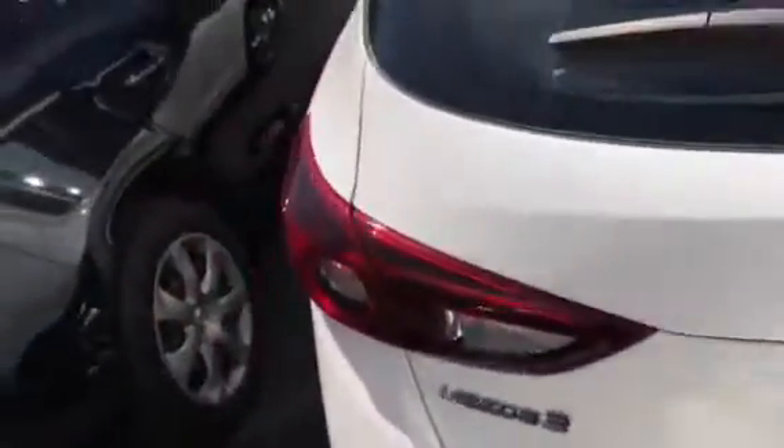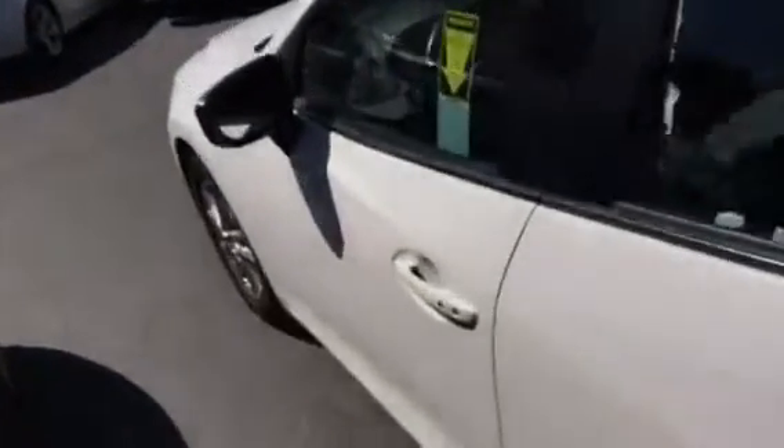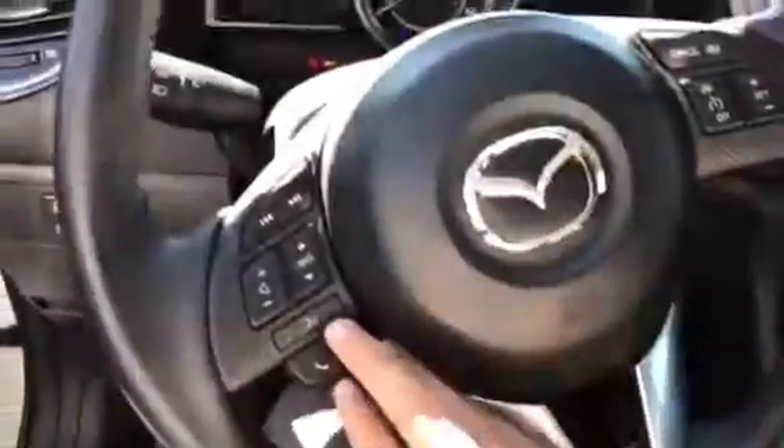Let me show you the view of the driver's side. This is the Touring trim, so you have keyless entry, nice cloth seats. Step inside the car — leather-wrap steering wheel and leather-wrap parking brake as well.